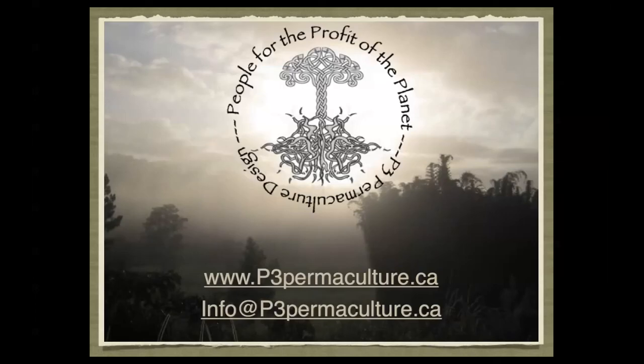If there are any questions on this design, please feel free to contact me at info@p3permaculture.ca. If you're interested in permaculture and other natural design examples and projects, please visit our website at www.p3permaculture.ca.